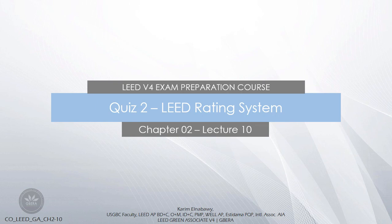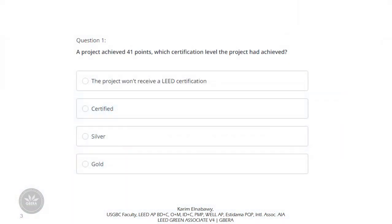Hi everyone, welcome to the last video in chapter 2. We will highlight here in this video some questions and answers that were included in the previous quiz. We will start directly with the questions.